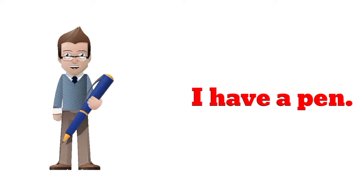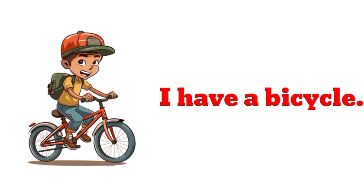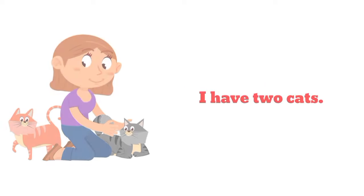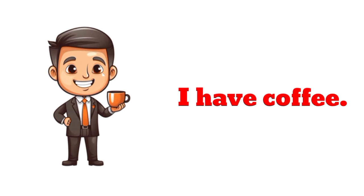I have a pen. I have a bicycle. I have two cats. I have coffee.